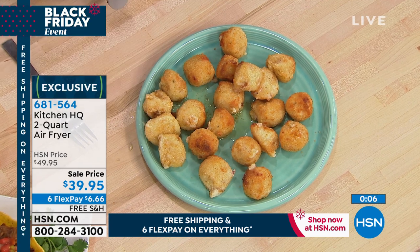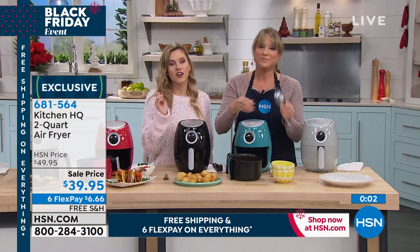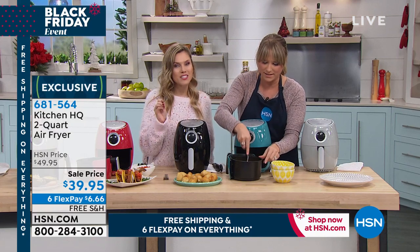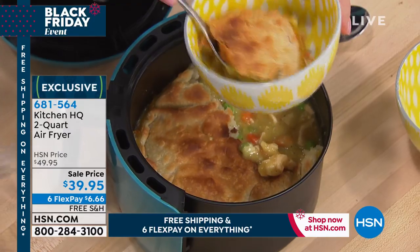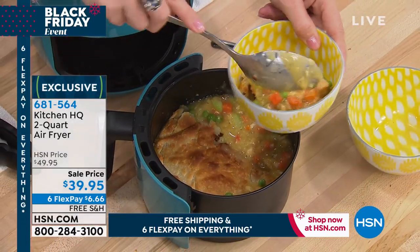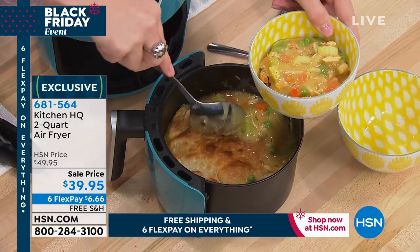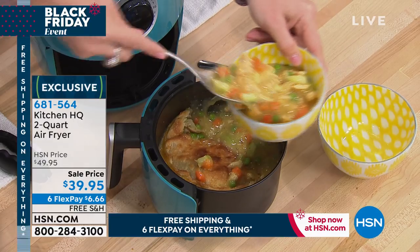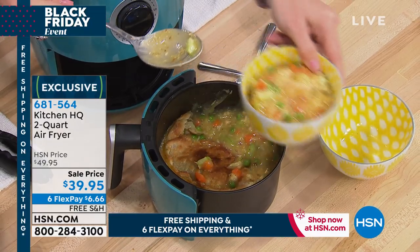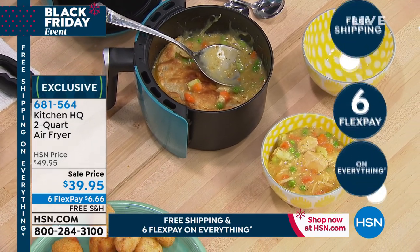We are super busy. If you want to jump to the front of the line, go to hsn.com. We have never had an air fryer at this low of a price. It's our biggest and best offers at 6 interest-free credit card payments. Here it is — turkey pot pie. With your leftover turkey, all you do is grab the pie dough from the pre-made pie section, add that on top, do your turkey pot pie in your air fryer, and serve that up 2, 3, 4, 5, 6, 7 days after Thanksgiving.